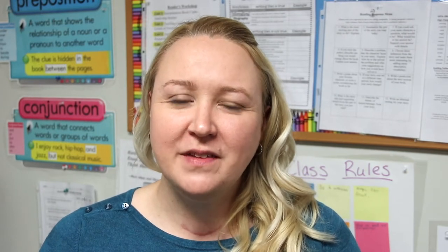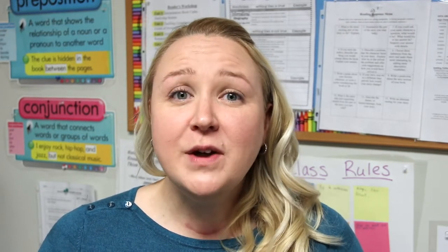Hi and welcome to Parent University. My name is Amber Ammon and I'm the K-6 Curriculum and Assessment Coordinator here at Collegium Charter School. In this video segment we're going to be talking about the ELA Common Core and the units of study program that we implement here at Collegium Charter School.